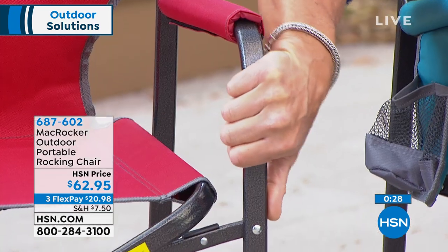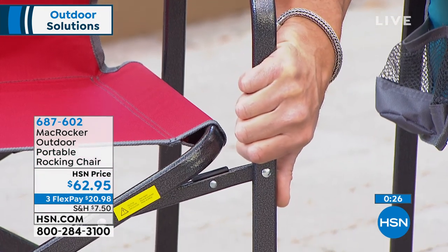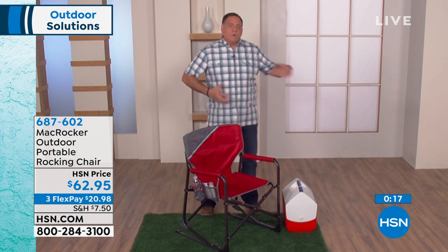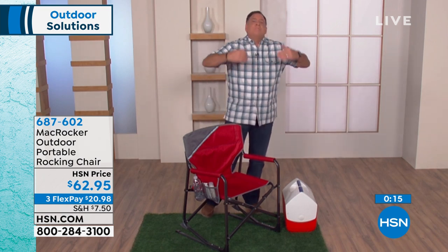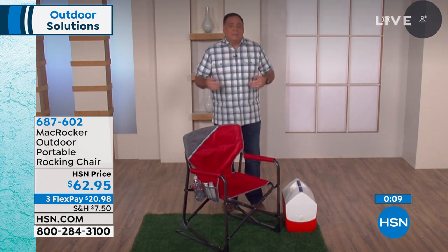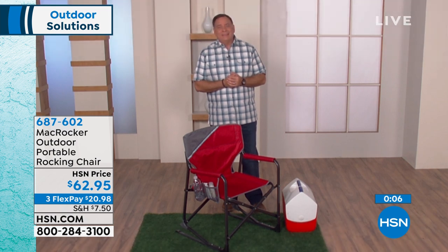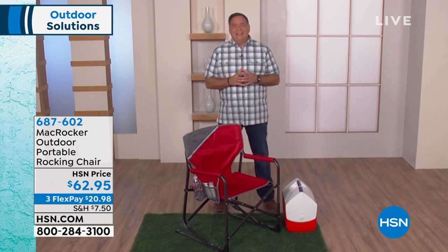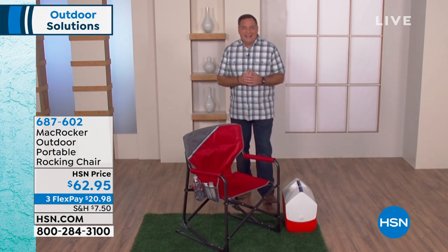The construction is amazing — heavy-gauge tubular steel frame with a mottled powder-coat finish. Powder coating is that step above paint, so if you're using it outdoors you definitely want that, and that's what you're getting here. Great job, Lou — this chair is gorgeous and comfortable.